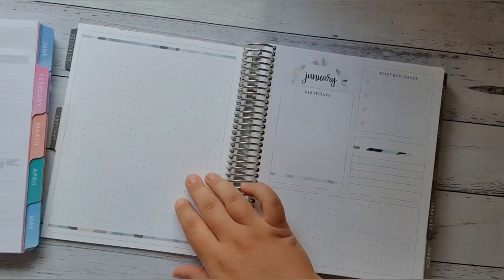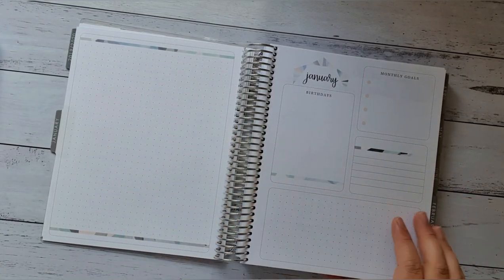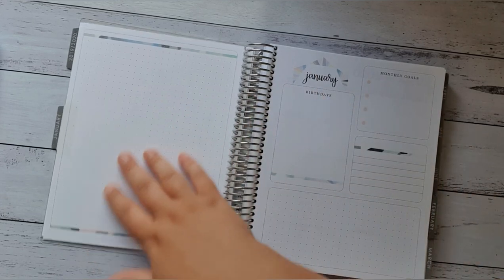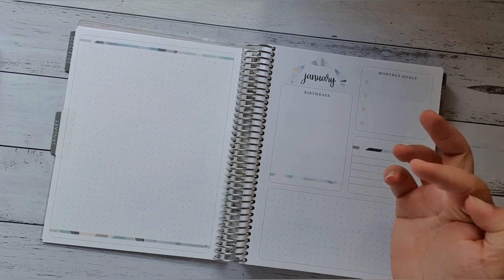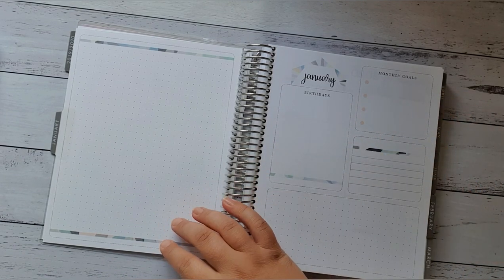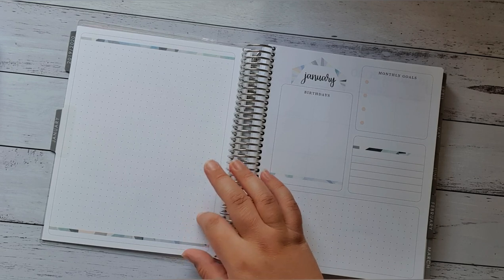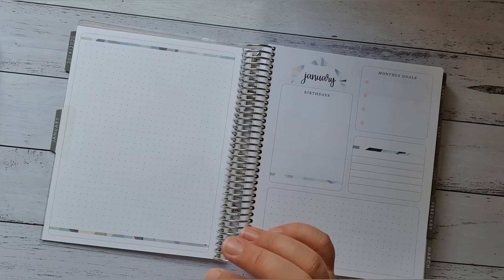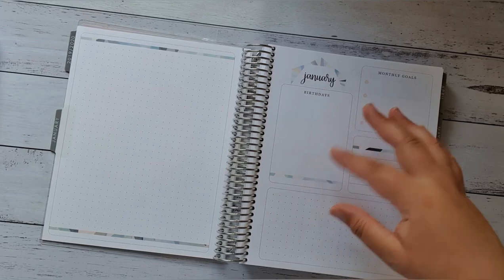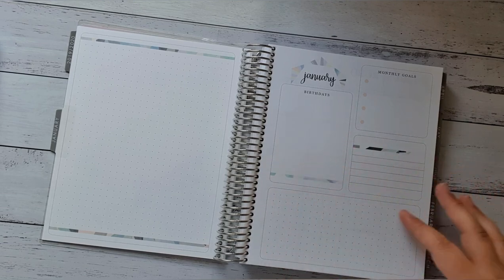So then we go to the beginning — this is the Erin Condren's first January month. They have a dot grid section there, which I love. I actually really love the dot grid and wanted it in my planner, but Stephanie made a mistake and didn't include it, so she sent me the loose pages to be able to put them in myself if I wanted to. Then you've got the birthday section, the monthly goals, and just a little scribble page for whatever else you want.